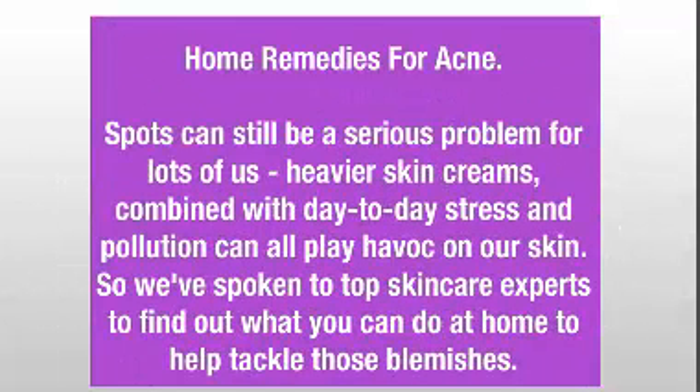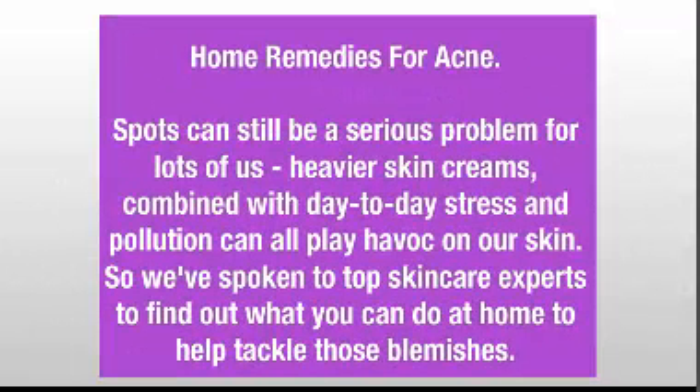Home remedies for acne. Spots can still be a serious problem for lots of us. Heavier skin creams, combined with day-to-day stress and pollution, can all play havoc on our skin. So we've spoken to top skin care experts to find out what you can do at home to help tackle those blemishes.